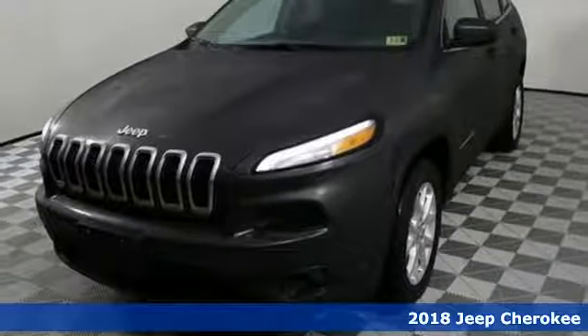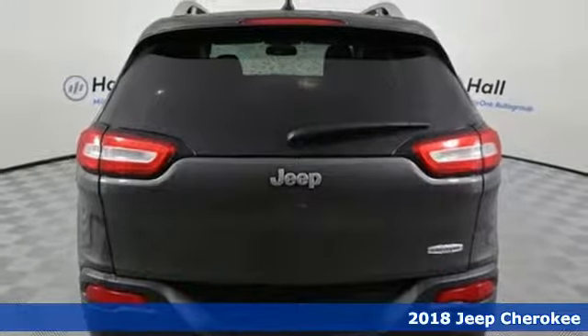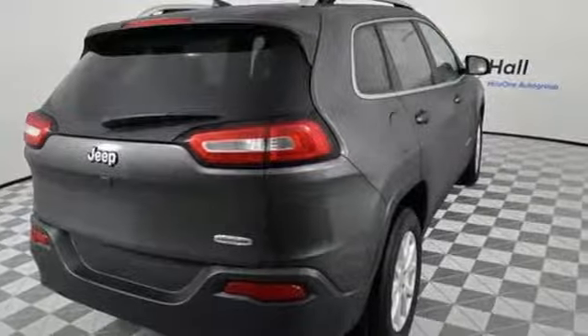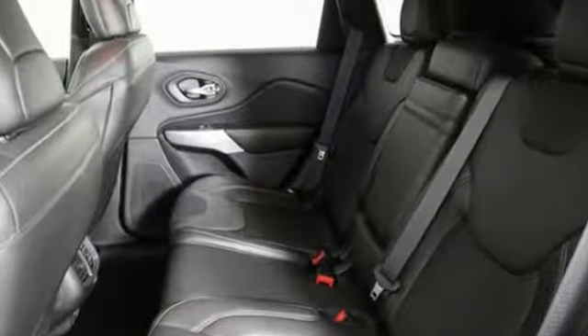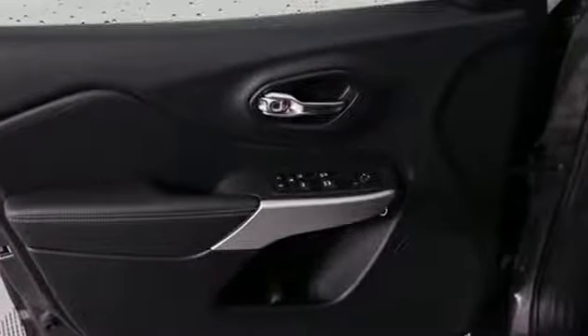It's a 2018 Jeep Cherokee. This Cherokee comes with a collection of resources to help turn dreamers into doers. You will have maximum flexibility for cargo thanks to the rear 60-40 folding split recline seat and Jeep cargo management system, so you can pack it in and get going without hesitation. After all, it's ever ready for the restless.